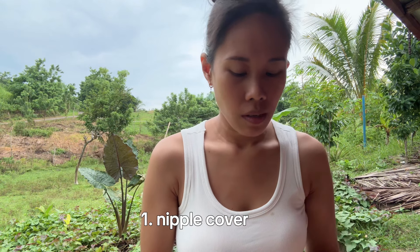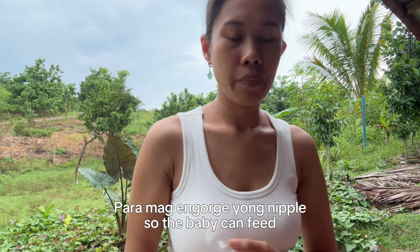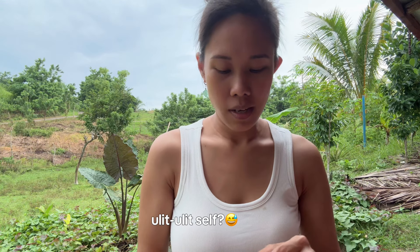The first one is this nipple cover. Kapag sore na yung nipple mo, or crack, or kapag may inverted nipple ka, kailangan mo ito. Ikakabit mo lang sya dyan — kapag masakit na yung nipple mo, cover mo lang ito.